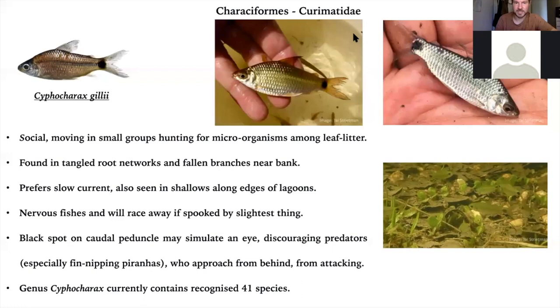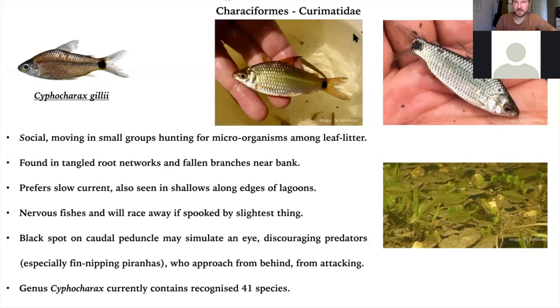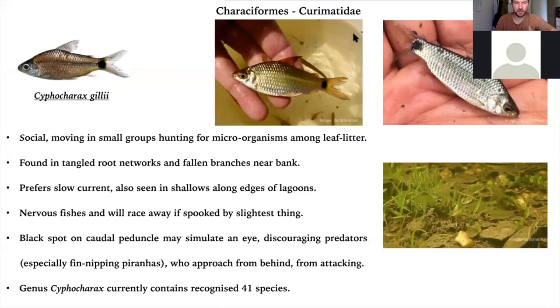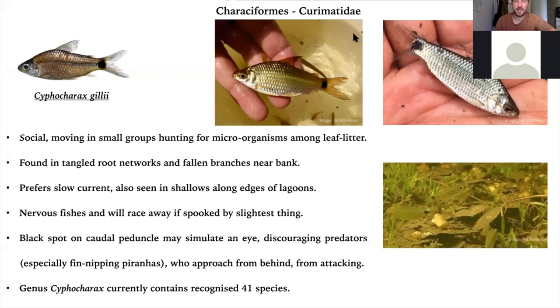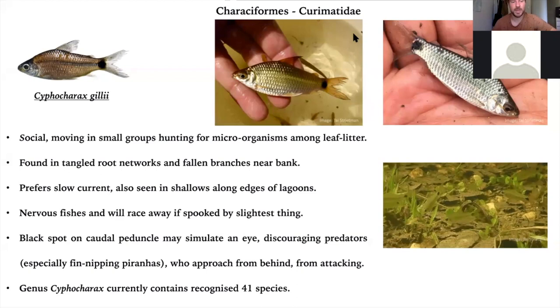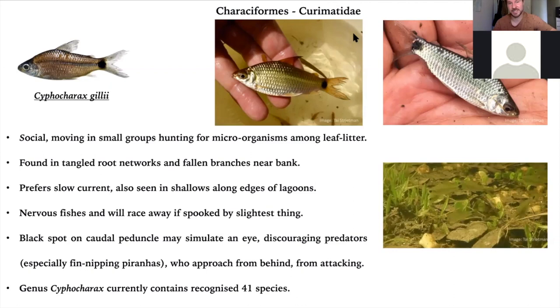From the family Curimatidae, we've got Ciphocharax gilberti, a small silver characiform that hangs out at lower levels in little groups, foraging among leaf litter. Particularly found in flooded meadows or in the main river channel near the riverbank where there are sunken roots and fallen branches. They're very nervy and get spooked if you come too close or too quickly. They've got a black spot on the caudal peduncle which simulates an eye — a way of discouraging predators who have to second-guess whether they're attacking the head or the tail, and it also makes it hard for fin-nipping piranhas to decide which end is the tail to attack.